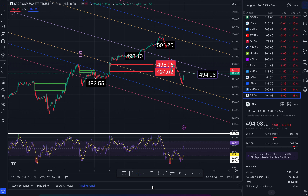This is SPY. Here are your price targets for Wednesday. We ended the day at $494.08, down 1.38%. The day's low was $490.72, the day's high was $497.09. This is where we ended.